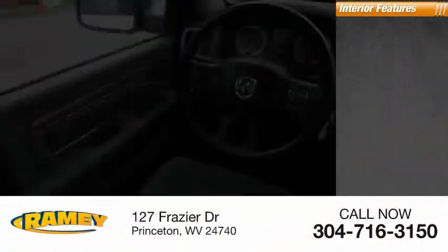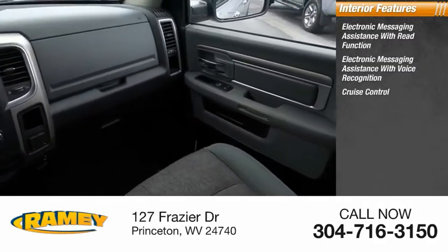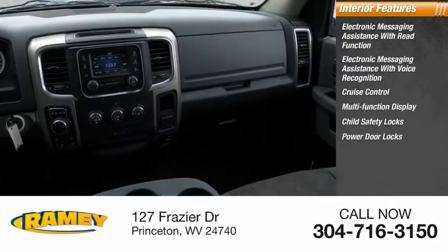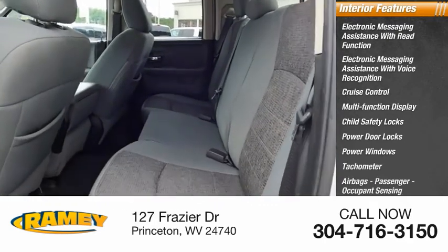Inside you'll find electronic messaging assistance with read function, electronic messaging assistance with voice recognition, cruise control, multifunction display, child safety locks, power door locks, power windows, tachometer, airbags, passenger occupant sensing deactivation, and power steering.